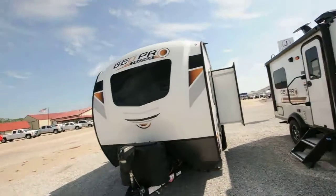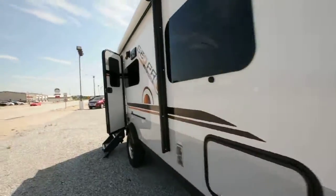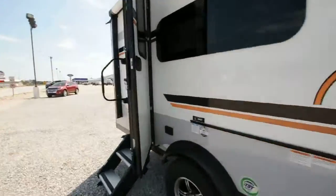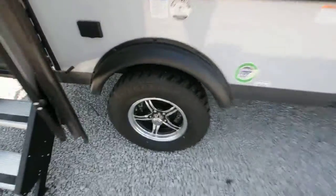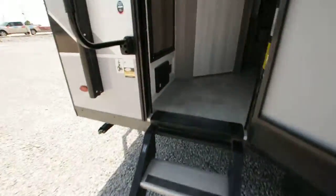Hey everybody, this is a 2020 GeoPro by Rockwood, 19FBS. Got your Dexter axles, the TPMS system — tire pressure monitoring system.